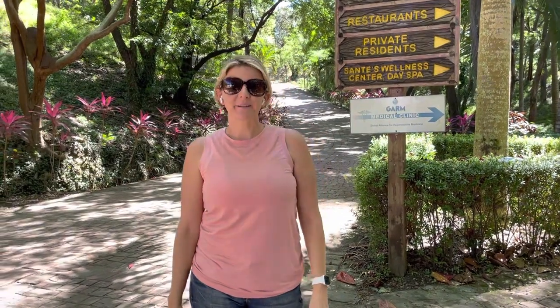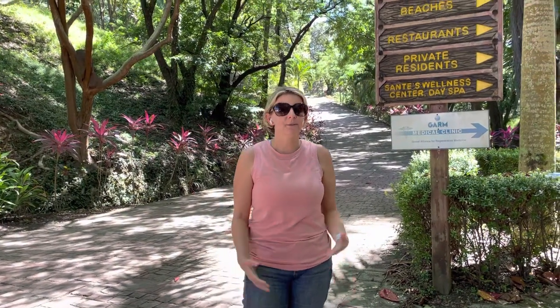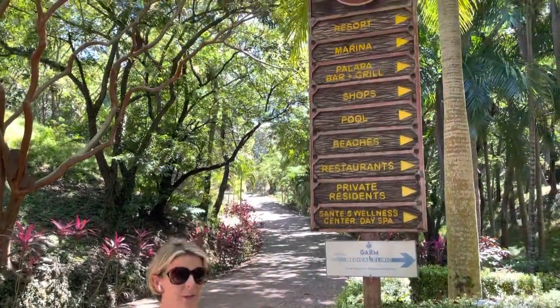Hi, it's Chris Inger, your Roatan Realtor, and welcome back. We are in Parrot Tree Plantation today, which is over 300 acres of lush greens filled with three different opportunities for buyers.